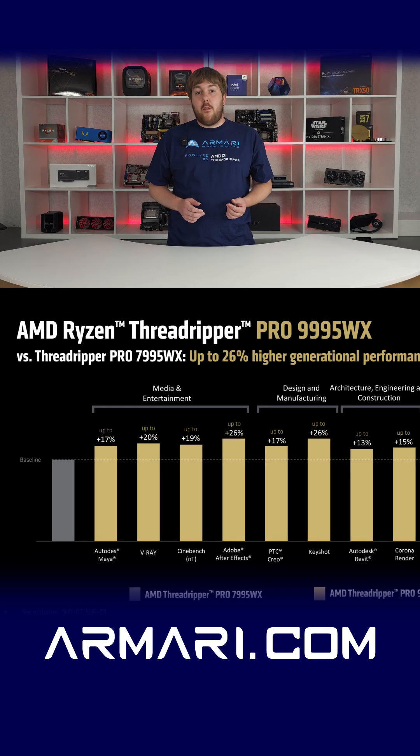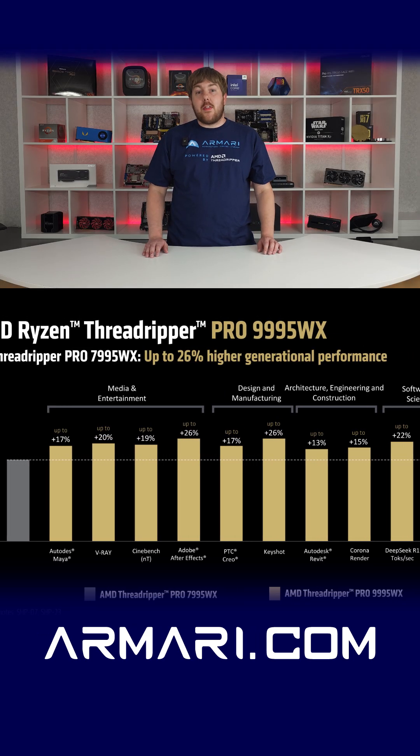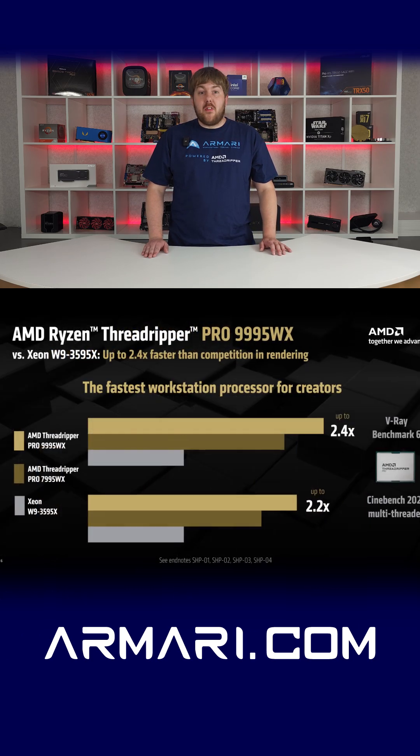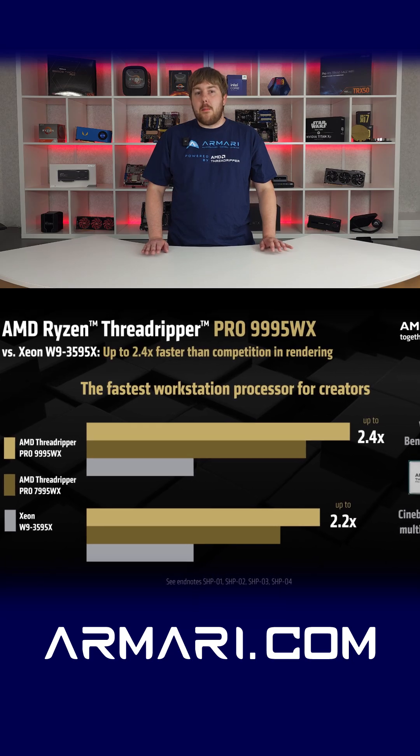You can expect up to a 26% performance increase from last generation's 7000 series across a wide variety of professional workloads, and over double the performance of Intel's top high-end desktop offerings.